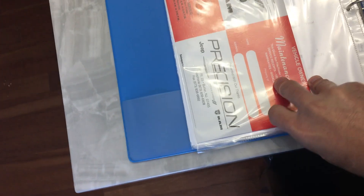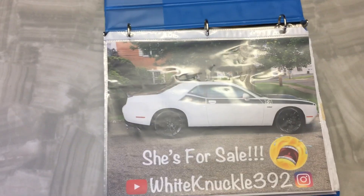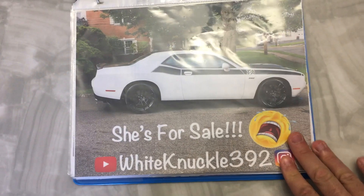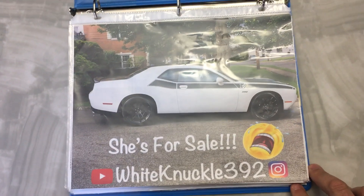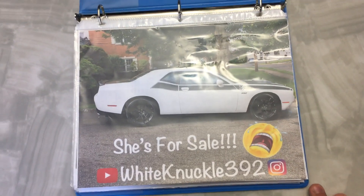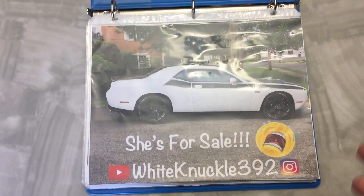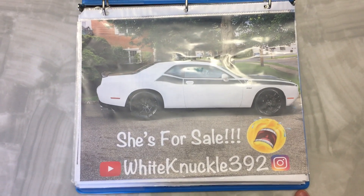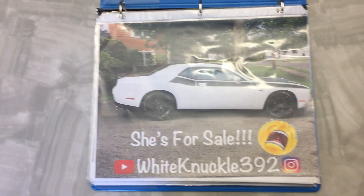I have a lot of paperwork on the car — everything's in this little binder, and it all goes with the car. She's beautiful and I hate to sell it, but it's time to focus on other things. I don't drive it that much and I'd rather have somebody who will enjoy it — hopefully not beat the crap out of it, but once you buy it you do what you want. If you have any questions, feel free to message me, comment, subscribe, and buy it. Thanks everybody.